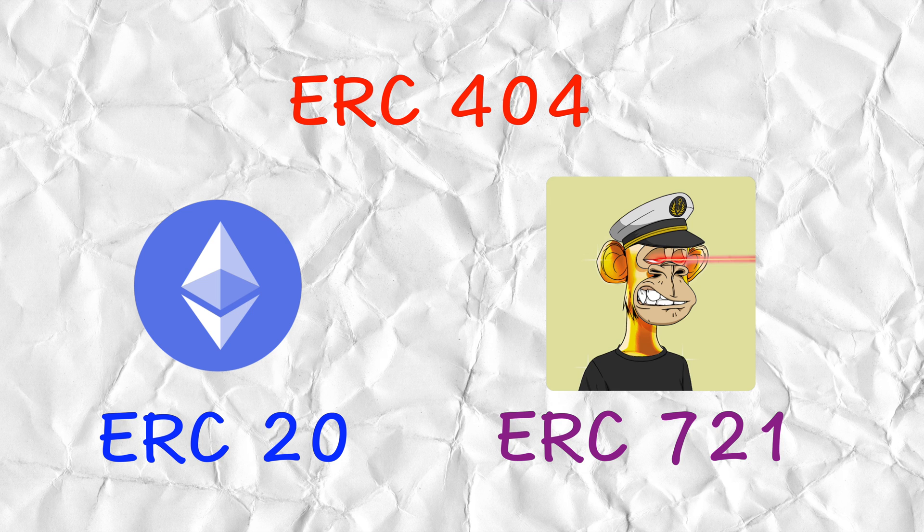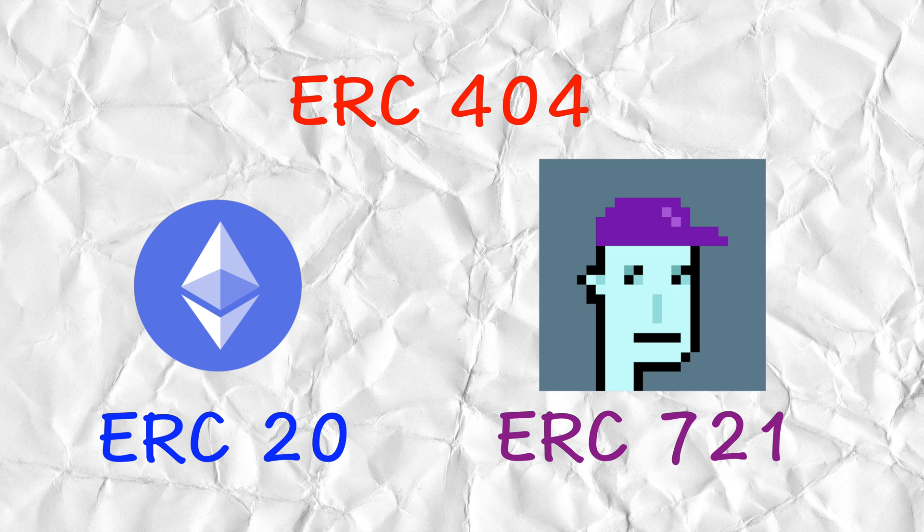What makes ERC-404 so special is that it's a new token mixed out of two tokens we know. On one hand we have ERC-20 tokens — those are the ones you buy on Uniswap, DexTools; the most famous one is Ethereum. On the other hand we have ERC-721 — those are your NFTs, your Bored Apes, your Pudgy Penguins, your CryptoPunks, all the NFTs we know and love.